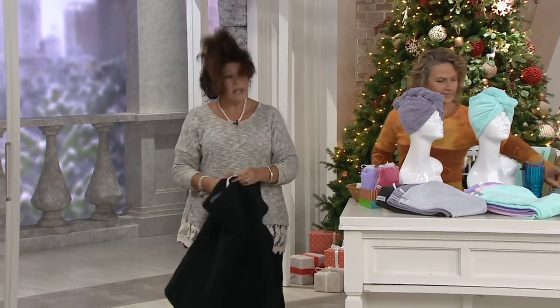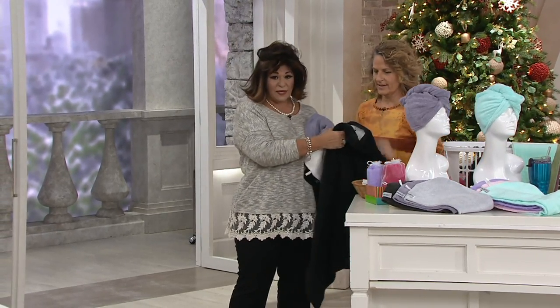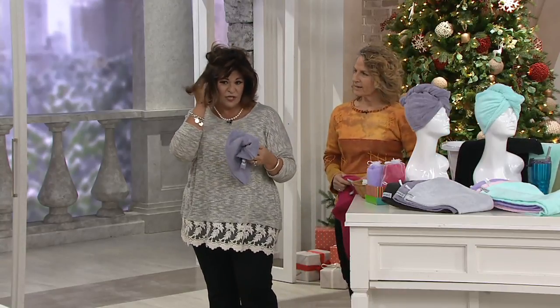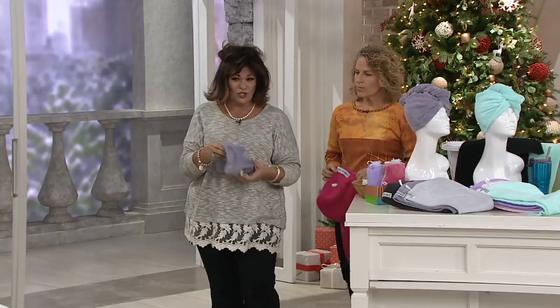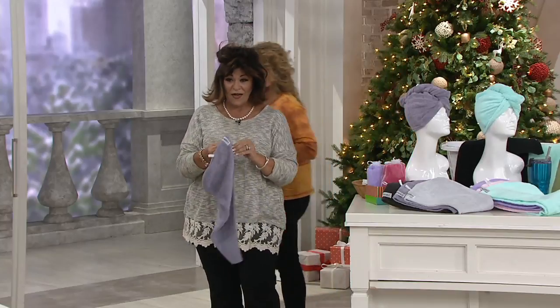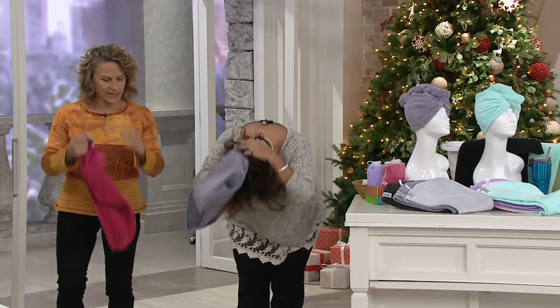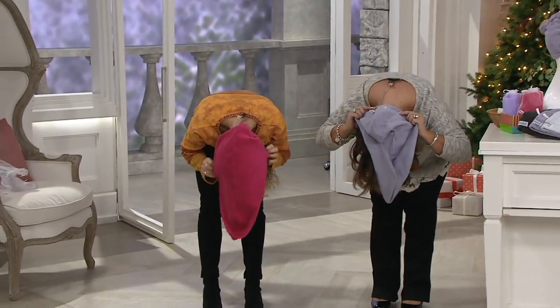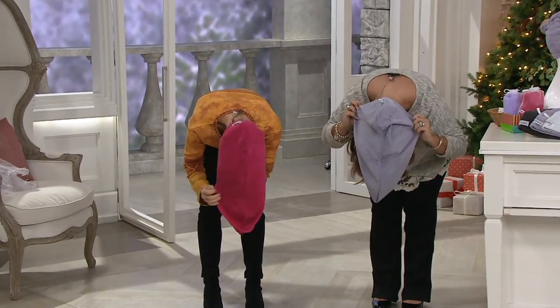Now here's what I do — this is how it works now. You put the nape on the back, flip over, this goes in the back, at the nape of your neck. Whether you have long hair or short hair, you put it at the nape of your neck.